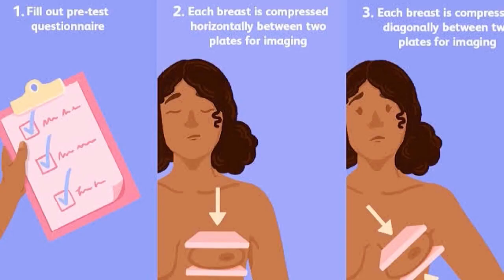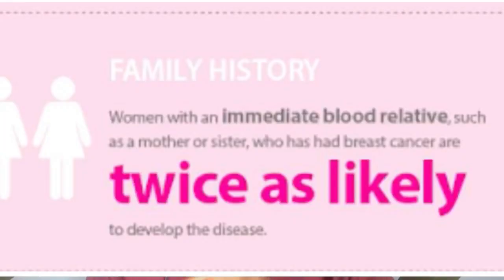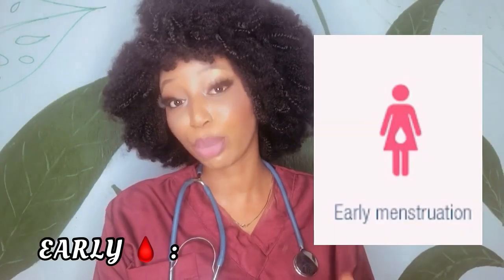Let's talk about early onset breast cancer, which applies to people under the age of 45. The things that put you at higher risk include genetics — and not just from the maternal side; both paternal and maternal — especially if you've had one or more relatives with breast cancer or ovarian cancer. Having your menstruation before the age of 12 also puts you at higher risk.